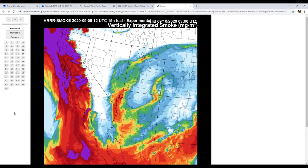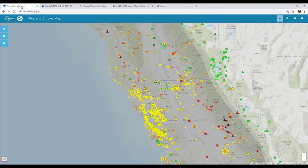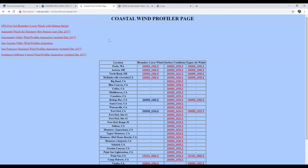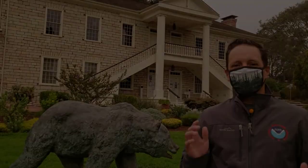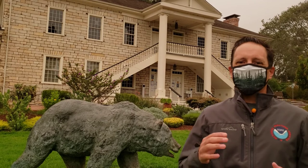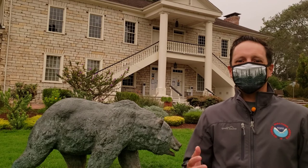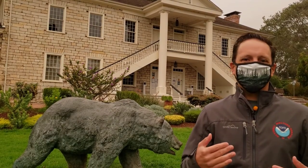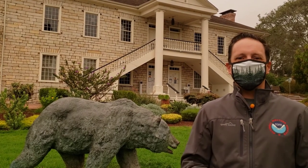So those are a couple of tools you can use: the CIRA slider, fire.airnow.gov, the Naval Postgraduate School coastal profiler to get a sense of the marine layer, and the High-Resolution Rapid Refresh smoke model. Those are tools you can use to track this on your own on the web — see what's going on, see where smoke might be going, and see if we can expect these skies to clear or not. Make sure you take care of yourself, take care of each other, take care of your pets, and be good to each other. See you, everybody.